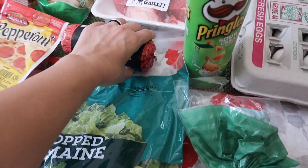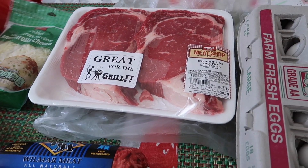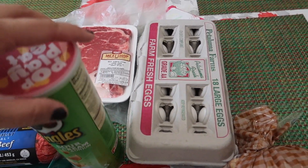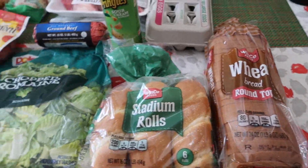Just some little stadium rolls. Got some ground beef, picked up some ribeye — these are pretty thick so I like to cut them in half and I can get four out of those. And then some Pringles, 18-count eggs, and just some regular wheat bread for the kids' lunches.